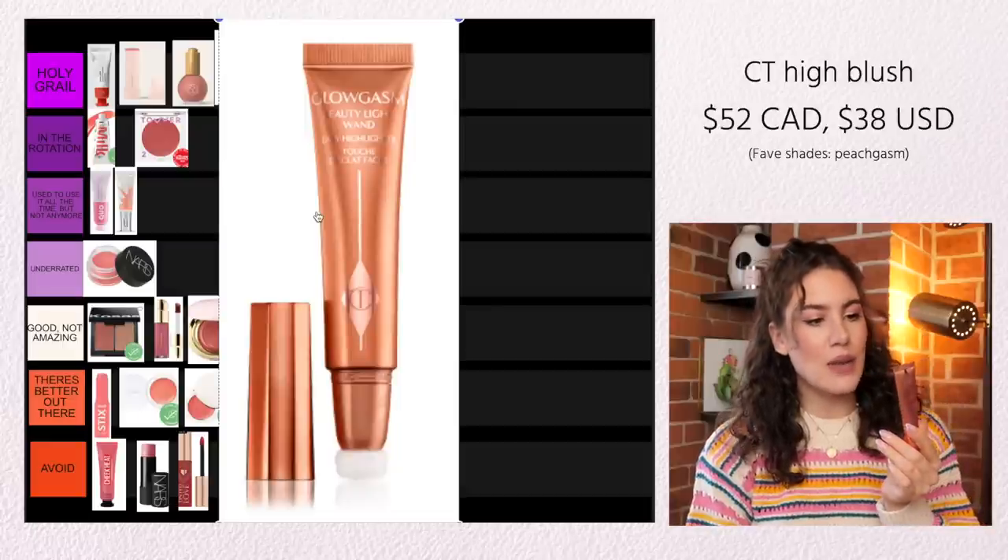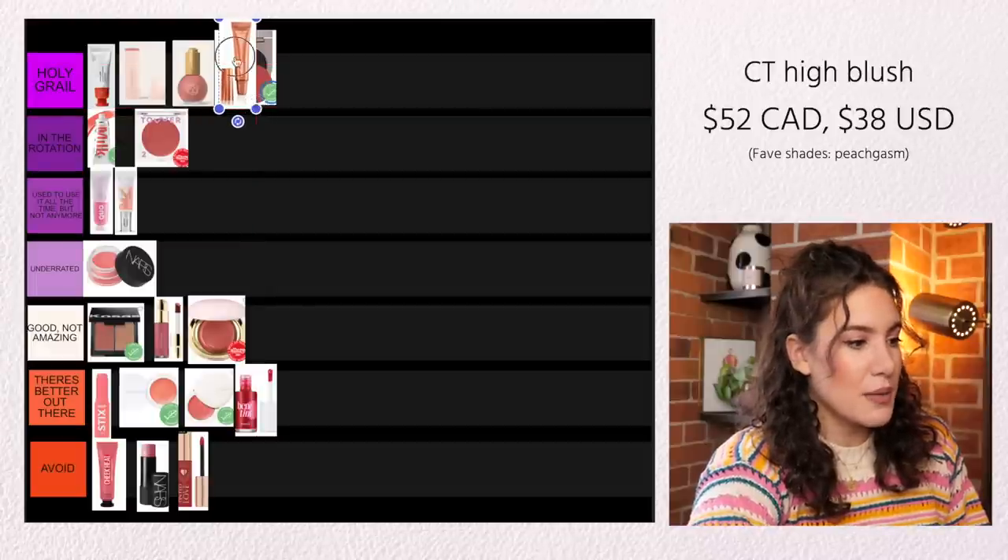The Charlotte Tilbury Glowgasm Beauty Light Wand High Blush is very hot right now. This has been around for a while, but over the last six months to a year these have really popped off and got really popular on social media — for a good reason, because these are really beautiful. Compared to everything else I've spoken about, this is very different because it's not just a blush — it's a blush highlighter. If you want something that's going to replace your highlighter and give your cheeks that gorgeous highlighted look along with a pretty blush color, this is the product for you. I really hope they come out with new shades because there are only about two or three right now. I do use it quite often, so I would say this is in the rotation for me.